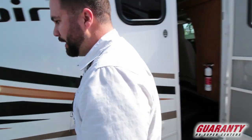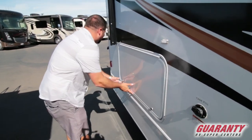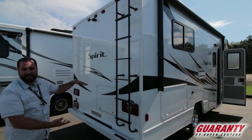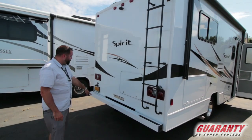Just want to show you a couple more things on the outside here. Your main storage is probably going to be locked — yep, it's locked. But you've got storage access right there through there. That's everything underneath the bed, so it's a big, huge chunk.